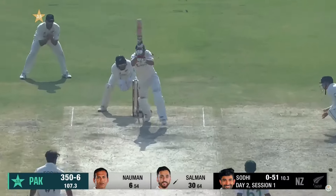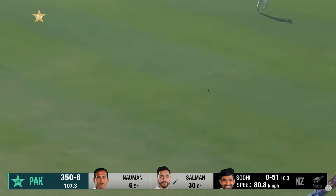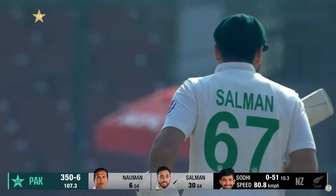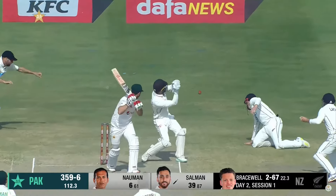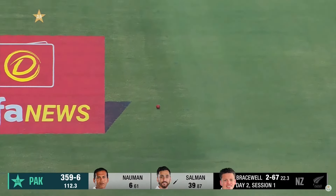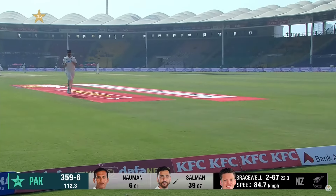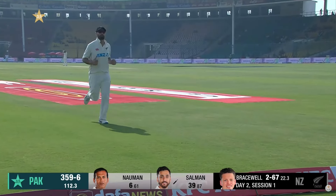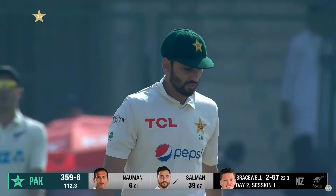Good bit of fielding, we'll get back for three. It didn't look as though it was quite there to drive — just bounced a little bit. It's short and whipped away, beautiful timing for four. Didn't look like there was much in it but just the timing. Clipped away — he's not straight enough.